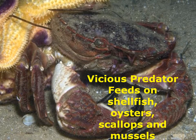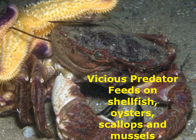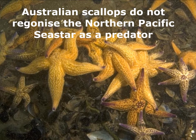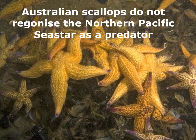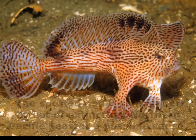This marine pest has detrimental effects on native marine organisms. It is a vicious predator and feeds on native sea stars. Their diet consists mainly of shellfish, such as oysters, scallops and mussels. Studies have shown that Australian scallops do not elicit any of the escape responses they use against native sea stars when encountering the Northern Pacific sea star, suggesting they do not recognise it as a predator.